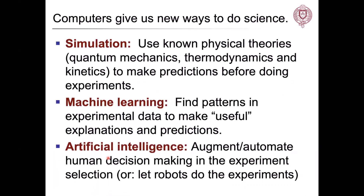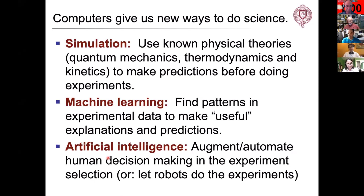That's our kind of test system. We use computers to try to solve this, and there are really three ways we can apply computers to chemical problems. One is simulation — using physical theories from gen chem and physical chemistry, like quantum mechanics, thermodynamics, and kinetics, to make models and predictions about how materials will behave before we do the experiment. We also use tools from machine learning and artificial intelligence to collect experimental data and make useful explanations or predictions that guide decision making about what we should do next.